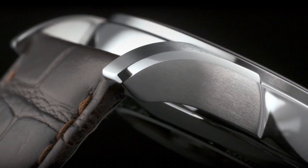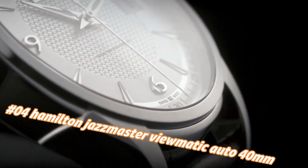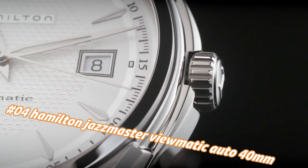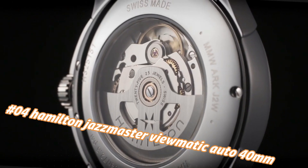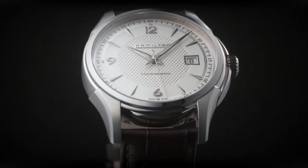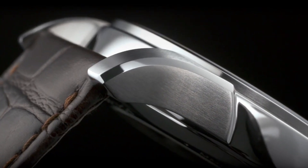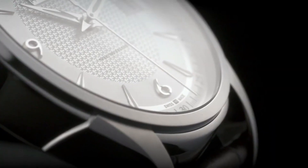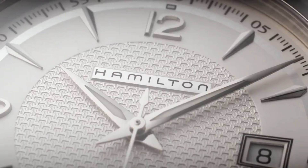Number 4: Hamilton Jazzmaster Viewmatic Auto 40mm. Current price in US dollars is $875, but this will vary with time. Caliber H10 automatic movement, case size 40mm, dial color silver, case material stainless steel, sapphire crystal, lug width 20mm, 80-hour power reserve, water resistance 5 bar, open case back. A wonderful mechanical piece.